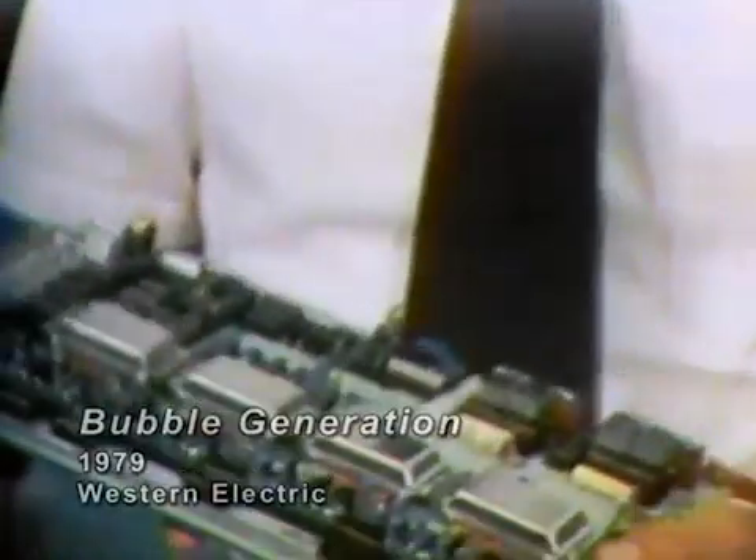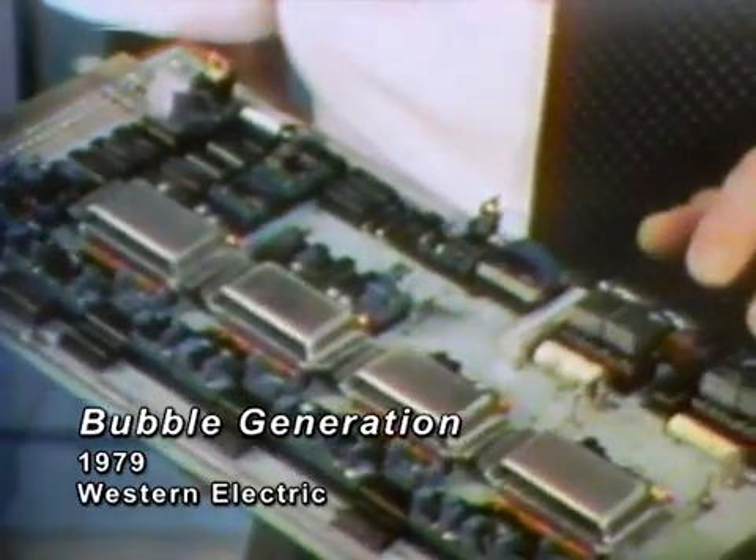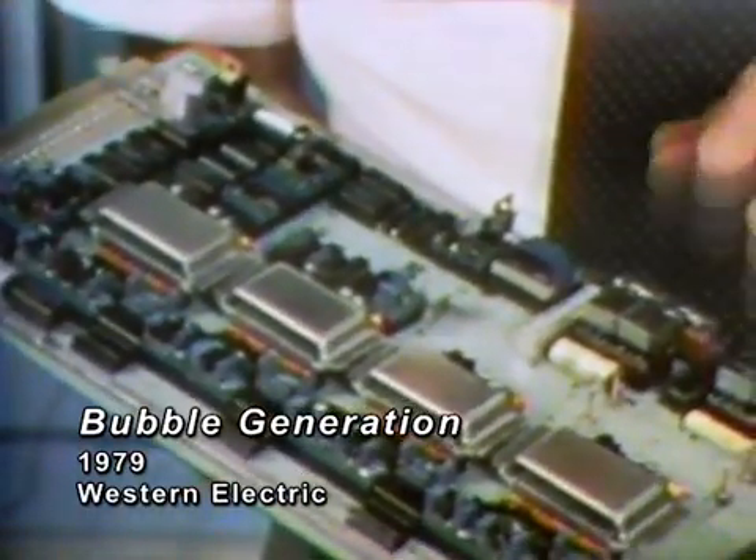Magnetic bubble products available today compete very favorably with many of the magnetic types of recording devices that are available. And the products of tomorrow, such as this prototype breadboard of a PBS — a parallel bubble store — will increase the performance characteristics of magnetic bubbles such that the potential applications for tomorrow are many times what we've been able to identify today.